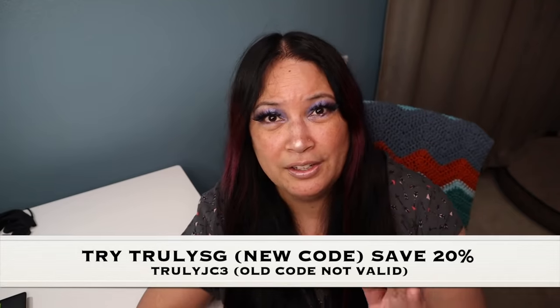That concludes everything in my Truly Beauty PR haul. I'm very grateful that Truly Beauty sent me these products in exchange for my honest review, and I'm excited to say these products are definitely worth the hype — they actually work. If you're interested in trying them, they gave me a discount code: TRULYJC3. I'll leave the link and the code below so you can save 20% on your purchase. Thank you so much for watching, and remember to love yourself, love others, know that you're loved, and that we're all beautiful. Have a great day, everyone!